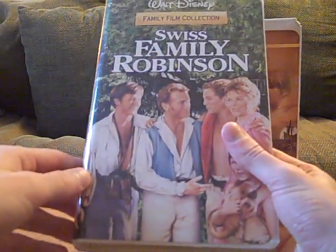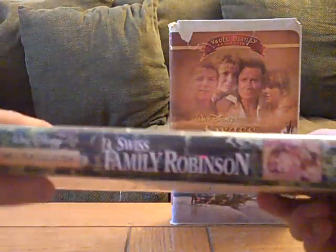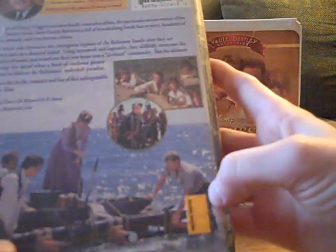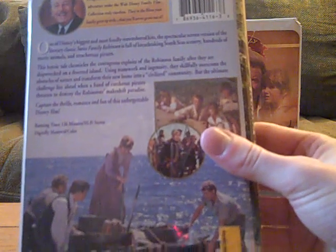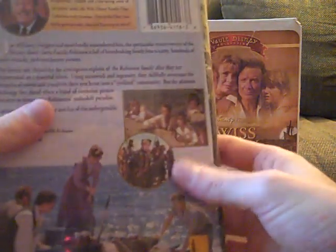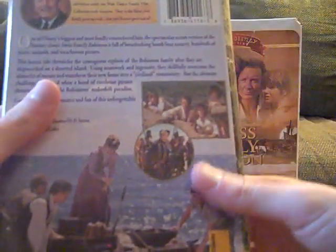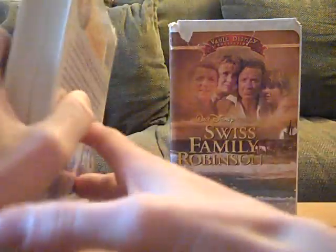This is the Family Film Collection VHS. Let's see the spine, and the back — no critic review. It says 'Used Book Superstore' on there too, because that was a tape Chris got from the store. Chris got this for me, and he had to pay for this tape and not me. I'll remove the sticker once the comparison's done.